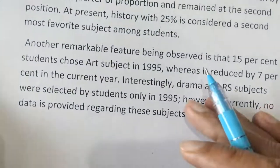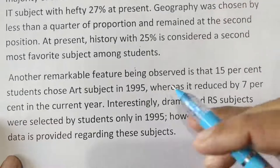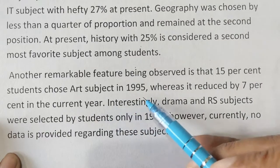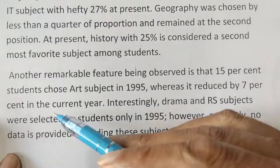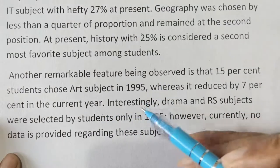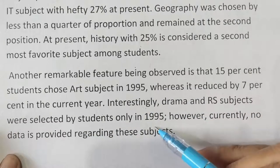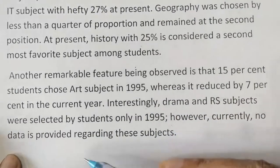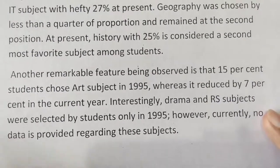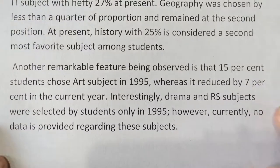Another remarkable feature is that 15 percent of students chose art in 1995, whereas it reduced by 7 percent in the current year. Interestingly, drama and RS were selected by students only in 1995; currently no data is provided regarding these subjects. This shows how simple it is to write if you understand the data before you start writing.